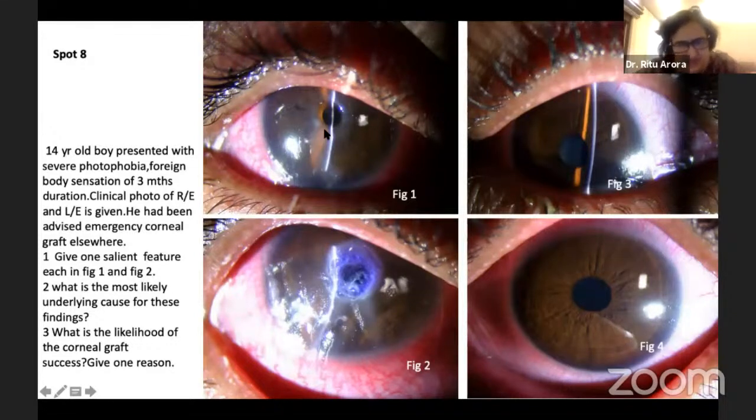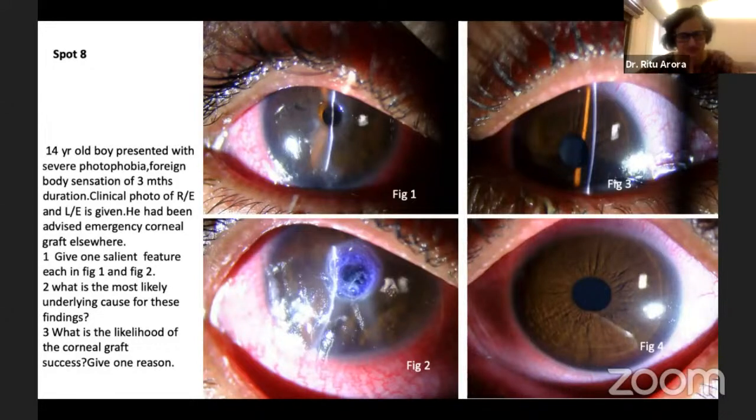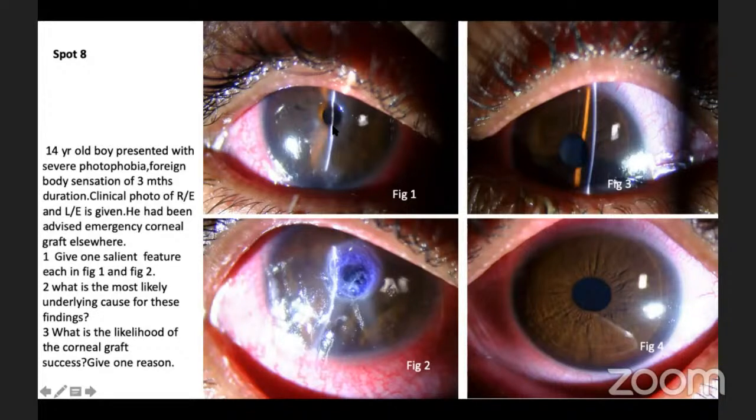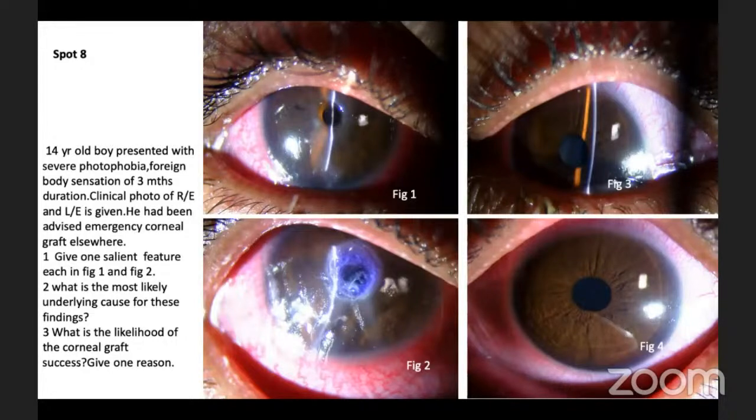Central thinning, extreme thinning — it's not infective. Can you see that? Is it infective? It's not infective. So when do you get central thinning in the cornea like that? Keratoconus. What are you talking about? In keratoconus you won't be so thick. Why will you get central thinning like that? Trauma.